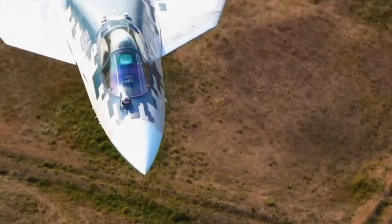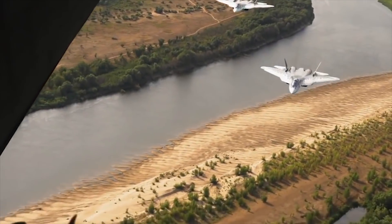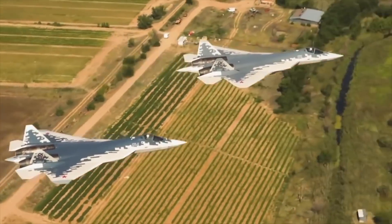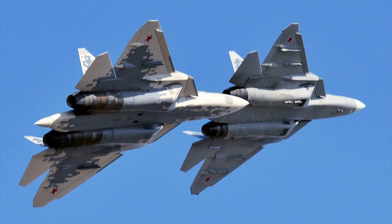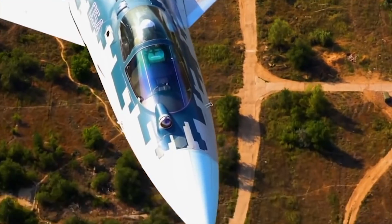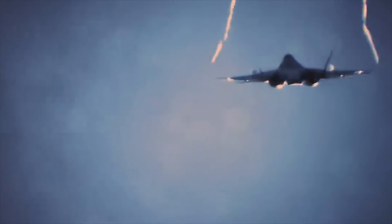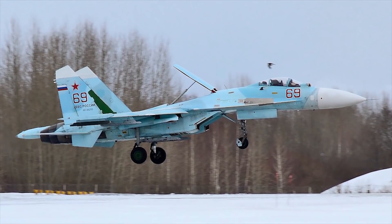Su-57. The Su-57 is an outcome of the Russian Air Force's PAK-FA fifth-generation fighter jet program. Codenamed Felon by NATO, the Su-57 is a twin-engine stealth fighter that will be used in both anti-air and air-to-ground operations. The aircraft is equipped with multi-mission capabilities, automation and artificial intelligence technologies to significantly boost the capabilities of the Russian Air Force. It will eventually replace the Air Force's MiG-29 and Su-27 fourth-generation aircraft.